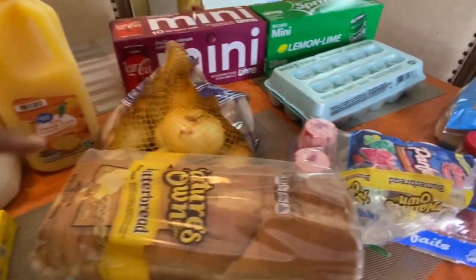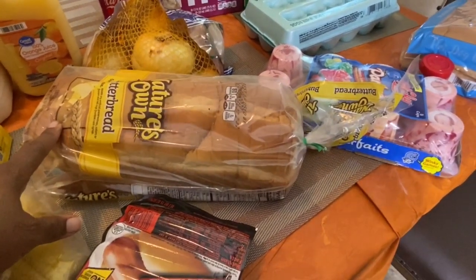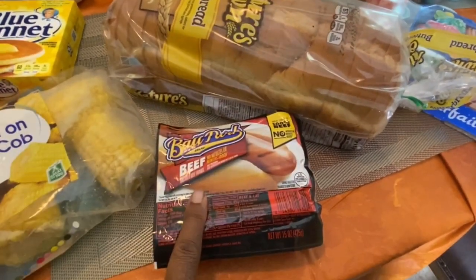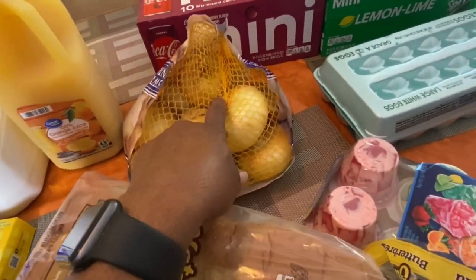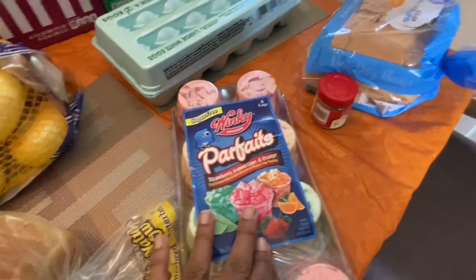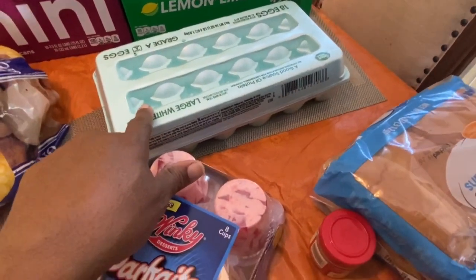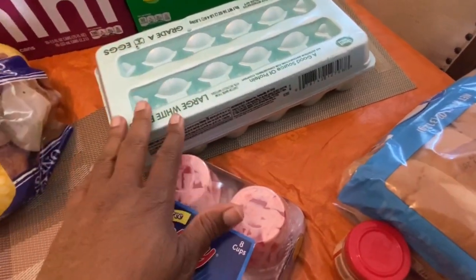I bought another bag of Nature's Own butter bread for $2.97. Then I got beef hot dogs for $3.45 and a bag of sweet onions for $3.84. Over here I have some sugar-free snacks — I bought an eight-cup pack and it was under three dollars. I got hot dog buns to go with the hot dogs — that was under a dollar. And eggs were $1.84. They didn't have a lot of the 18-count eggs, mostly just the 12-count.